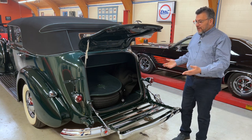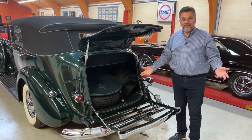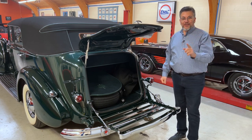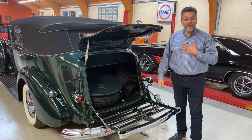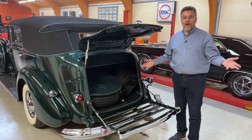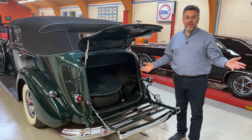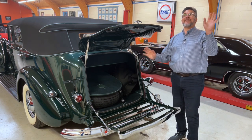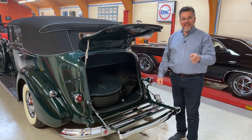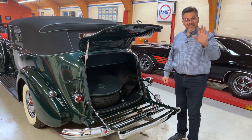It's a beautiful automobile and an amazing experience to drive. I strongly recommend that you take a Packard for a drive yourself. Packards are what sold me on pre-war cars and made them my favorite pre-war car to drive. There's nothing better than a Packard 12. Get out and enjoy one — thanks for joining us.